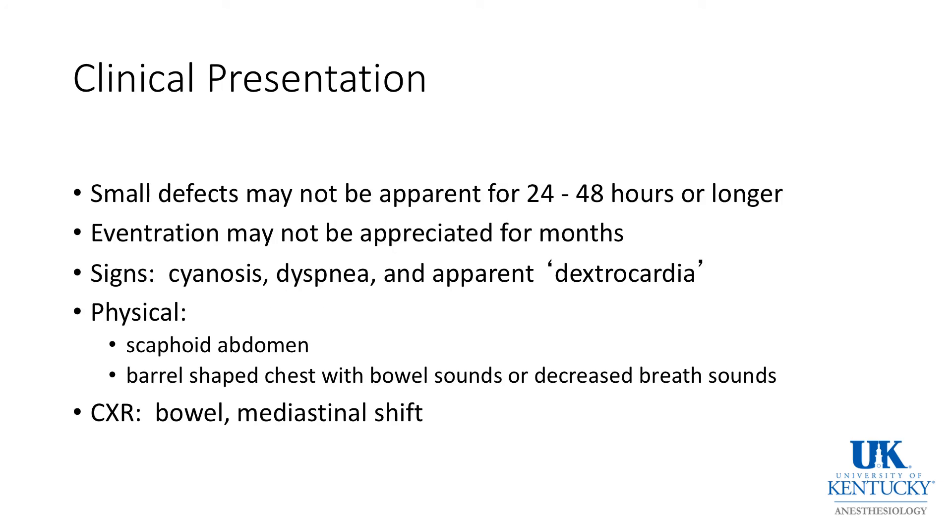The clinical presentation of CDH is usually apparent in the delivery room, although small defects may not be apparent for 24 hours or more, and eventration — an incomplete diaphragmatic defect — may not be appreciated for months or years. Signs in the delivery room include cyanosis, dyspnea, apparent dextrocardia, and the much-talked-about scaphoid abdomen because abdominal contents are in the chest. Many of these children have a barrel-shaped chest, and on auscultation you will often hear bowel sounds or decreased breath sounds. Chest X-ray will show bowel in the usually left chest with a mediastinal shift.